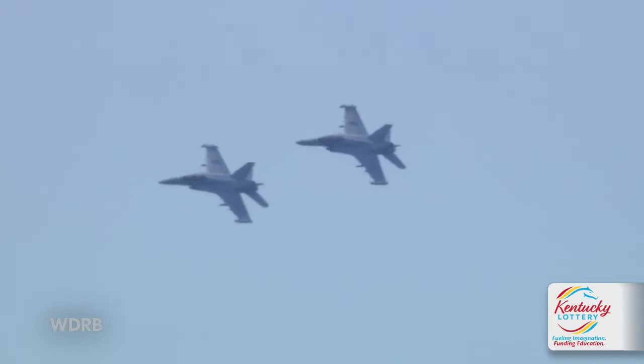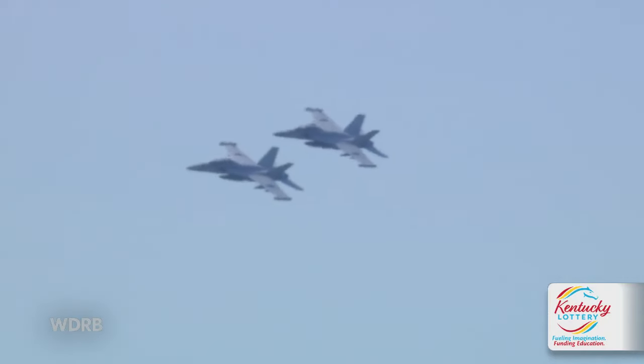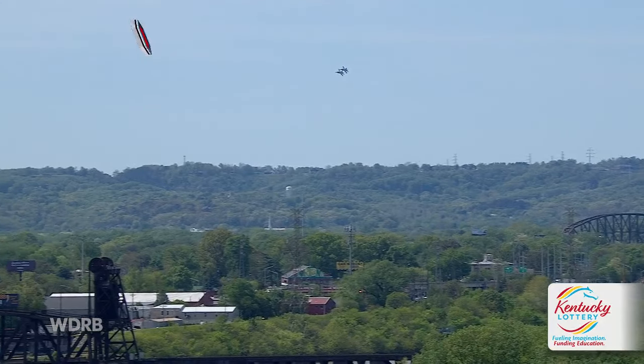These planes would fly in with maybe some F-16s in a combat situation. They would take down radar and jam enemy weapons to allow the F-16s to come in and do damage.